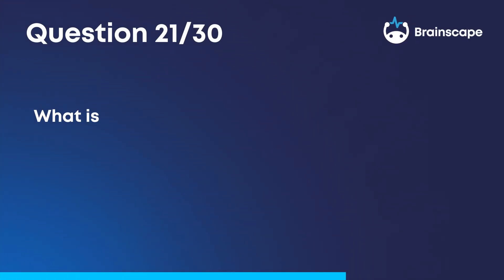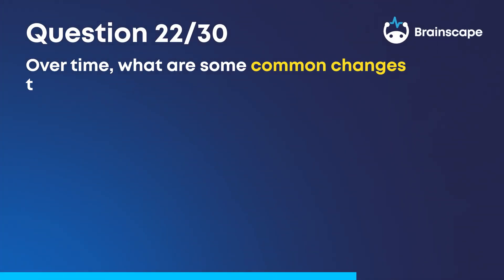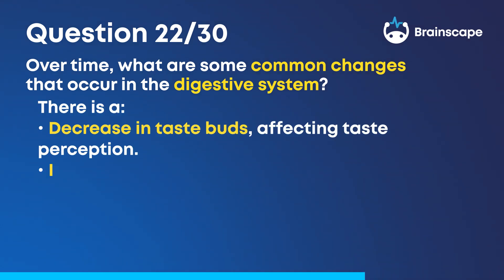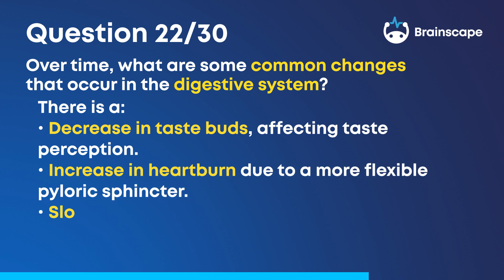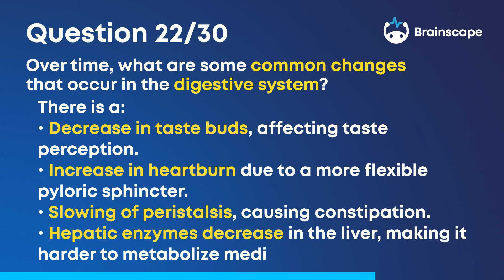Question 21: What is a geriatric patient? A patient over the age of 65 years. Question 22: Over time, what are some common changes that occur in the digestive system? There is a decrease in taste buds affecting taste perception, increase in heartburn due to a more flexible pyloric sphincter, slowing of peristalsis causing constipation, and hepatic enzymes decrease in the liver, making it harder to metabolize medications.